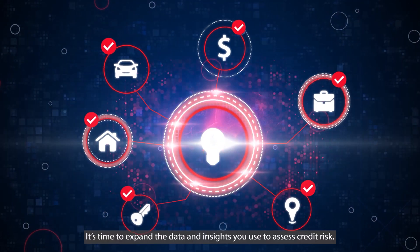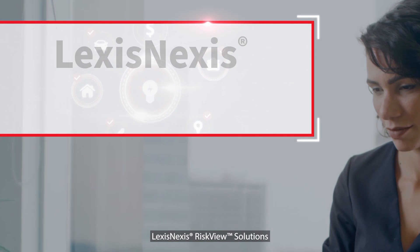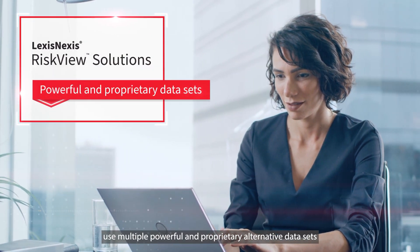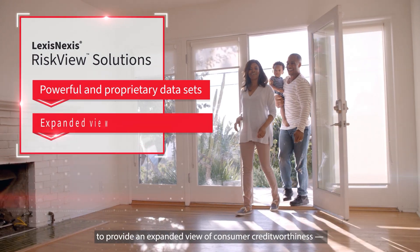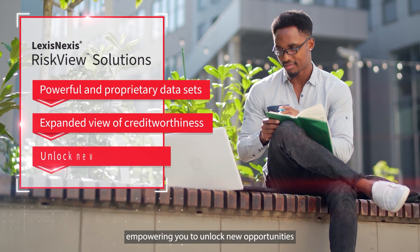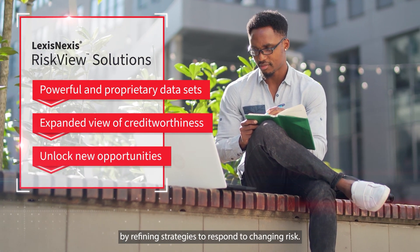It's time to expand the data and insights you use to assess credit risk. LexisNexis RiskView solutions use multiple powerful and proprietary alternative data sets to provide an expanded view of consumer credit worthiness, empowering you to unlock new opportunities by refining strategies to respond to changing risk.